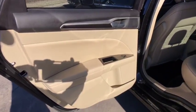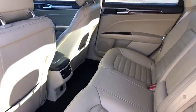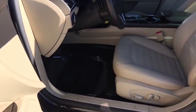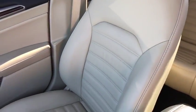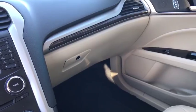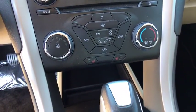Come take a test drive today. www.pilot.com